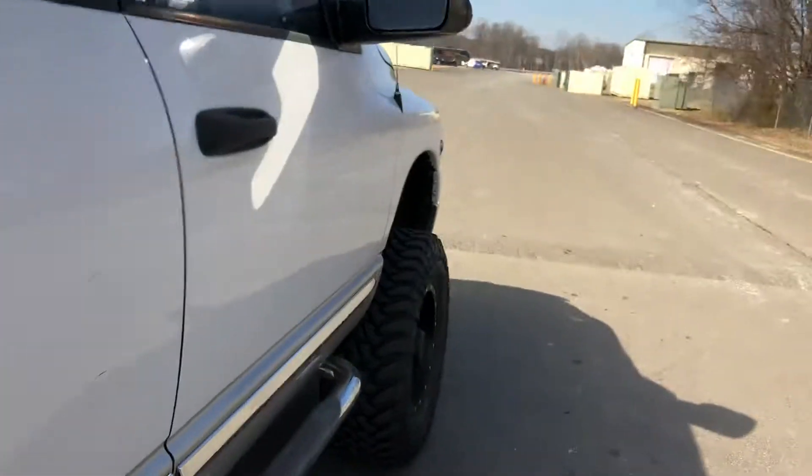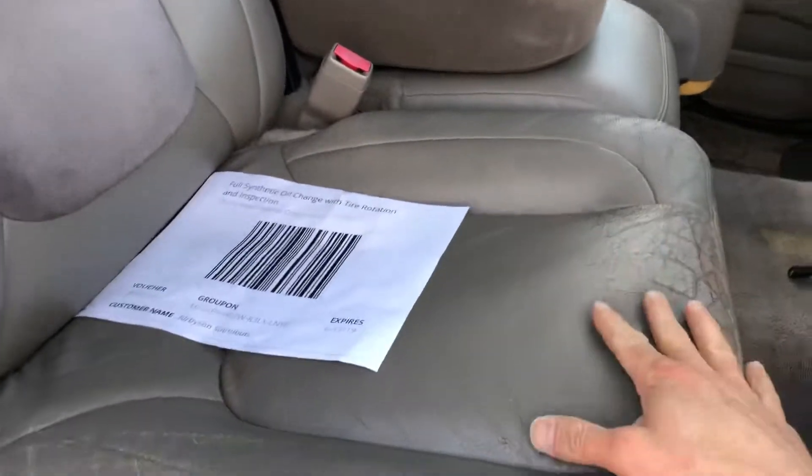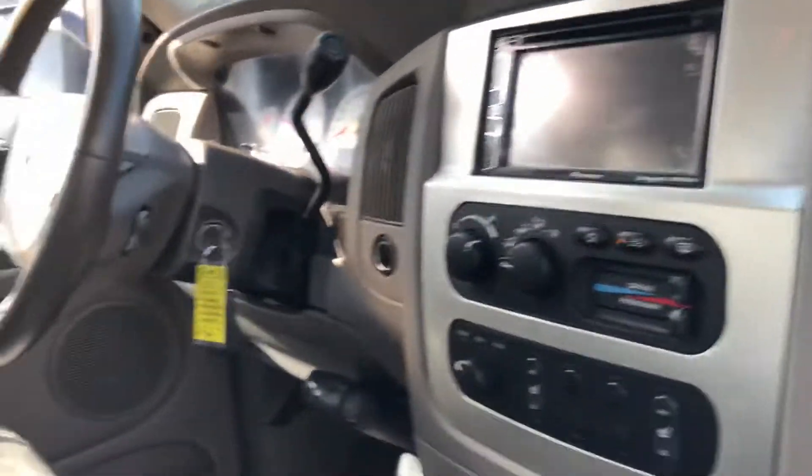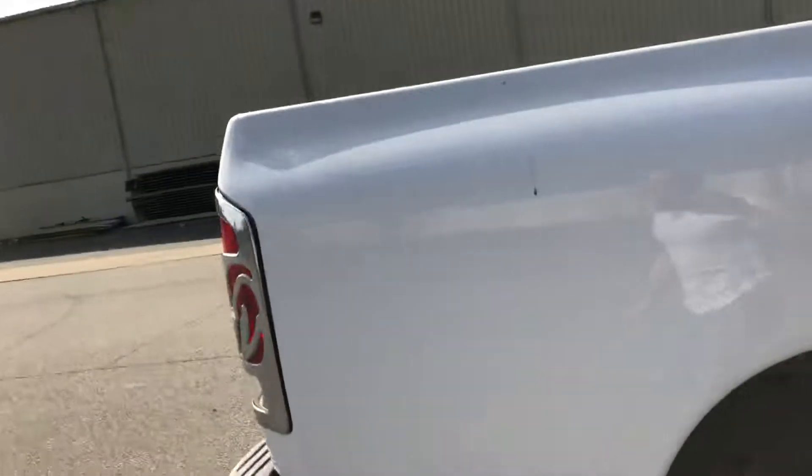I'm gonna put brand new seats on it, guys. You'll see brand new seat covers — the back's fine, looks great. Here's the inside. New driver's seat going in there — brand new driver and passenger seats coming in soon. You're gonna see a lot more of this truck.